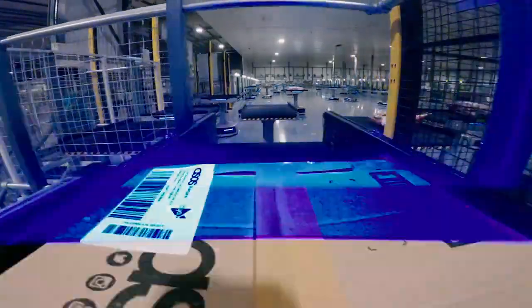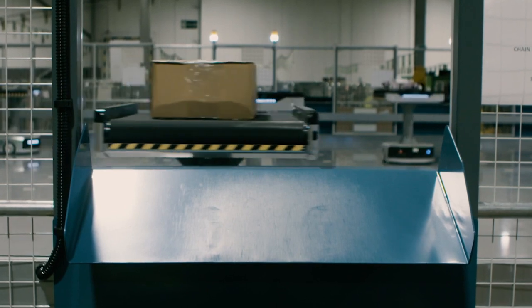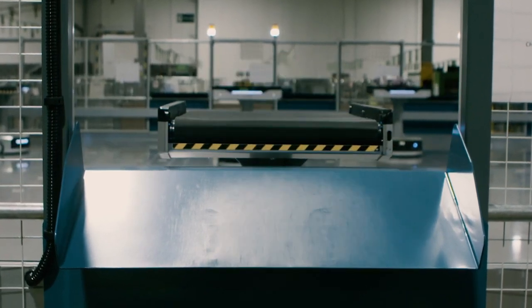This system only operates robots when they're actually carrying parcels, and that makes the system highly efficient so that ASDA can be more green.